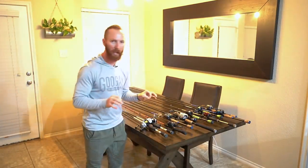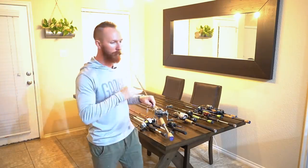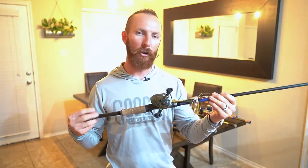This thing is awesome — clean black finish with a little red on there. When it comes to gear ratio, we pretty much have mid-range on almost everything. Some are the higher XG Shimano rating, but we don't have any lower gear ratio reels.